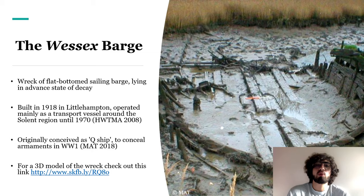Our final site, located near a creek by Fairthorne Manor, is the wreck of the flat-bottomed sailing barge Wessex. The remains are in an advanced state of decay, but some sections of the hull, frames, and keelson survive. It was built in 1918 in Littlehampton and operated mainly as a transport vessel, first on the Isle of Wight and then in Southampton until 1970. We don't really know how the Wessex reached its current position on the Hamble, but we do know it was originally conceived as a Q-ship — a vessel used to conceal armaments in World War I — though the conflict ended before it could be used for that purpose.